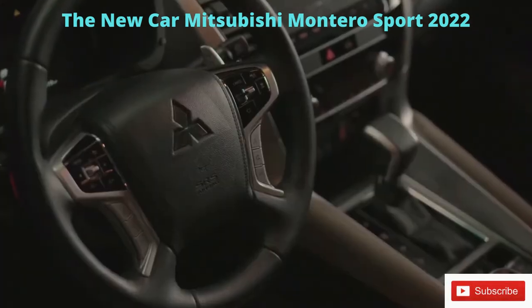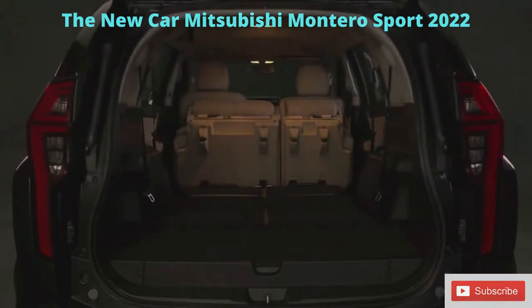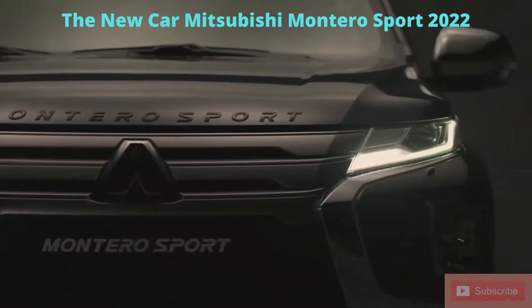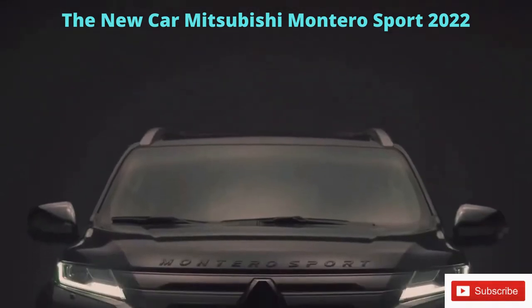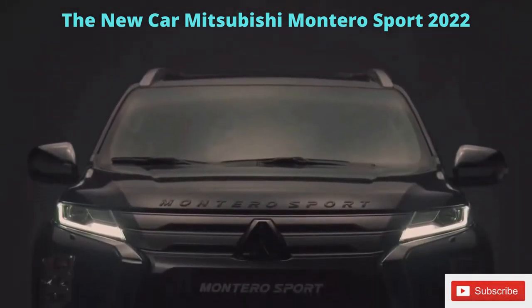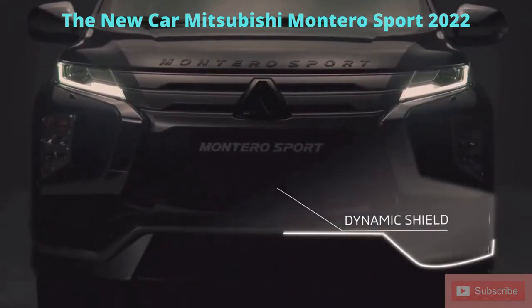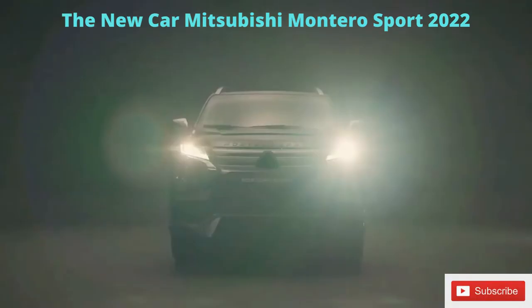A sporty exterior, luxurious interior, and an array of innovative new features. With the new concept comes a new design — a design that demands respect, molded to look more powerful and imposing. The exterior is made up of various elements such as the latest iteration of Mitsubishi Motors' Dynamic Shield design, making the front of the vehicle appear wider.